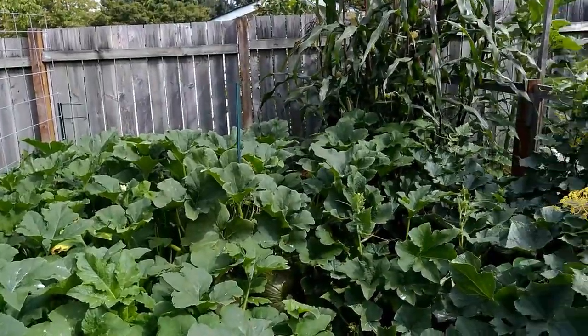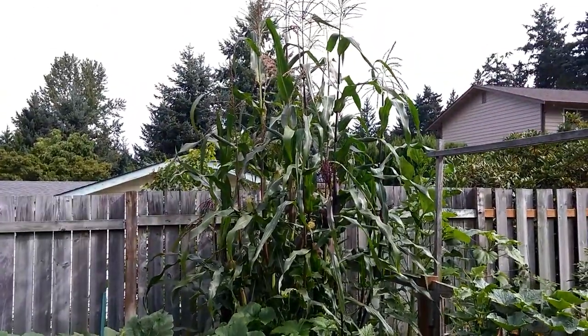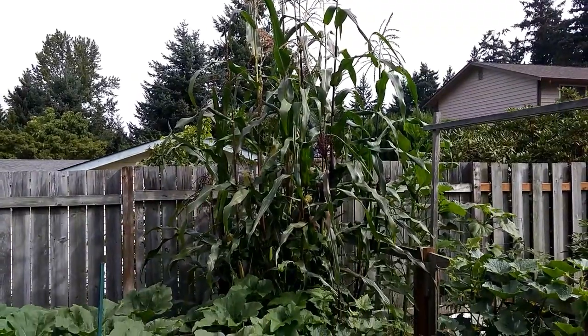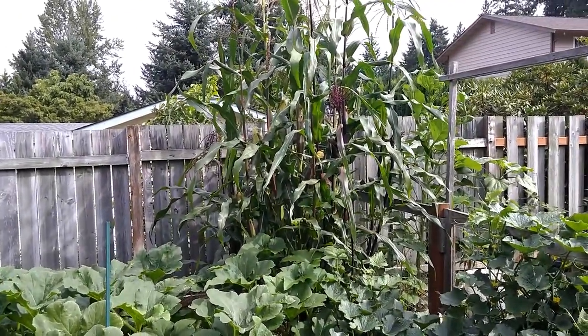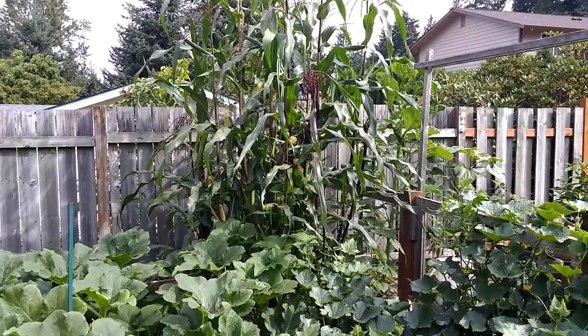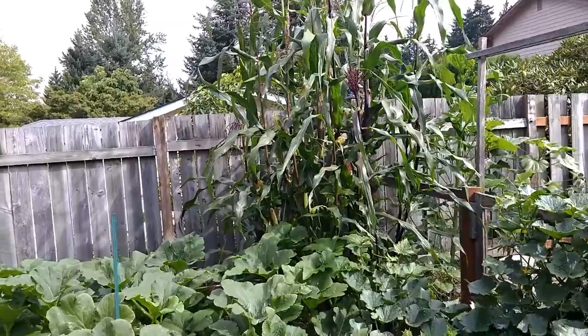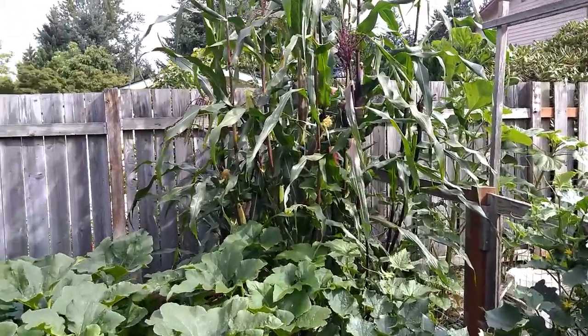The corn's gotten up to about eight feet — a lot different from last year. There are probably 10 or 11 ears on there that have been pollinated, so I'll just let them develop. That's the flint corn — it's for late fall, kind of ornamental corn with different colors.